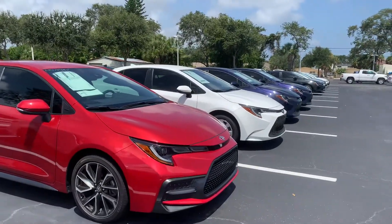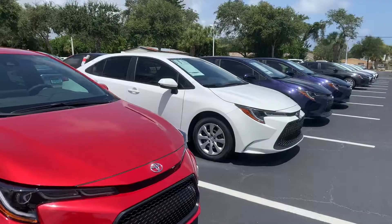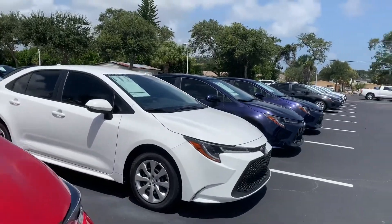Tons of models and tons of colors to choose from. Both hybrids and non-hybrids are available, so come on by, pick whichever one you like, and we can take it for a test drive.